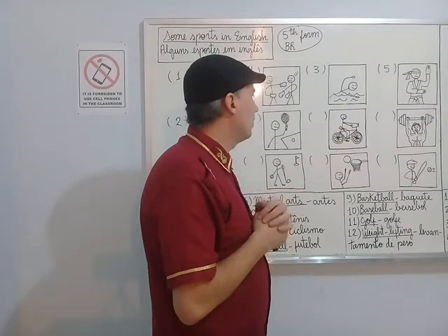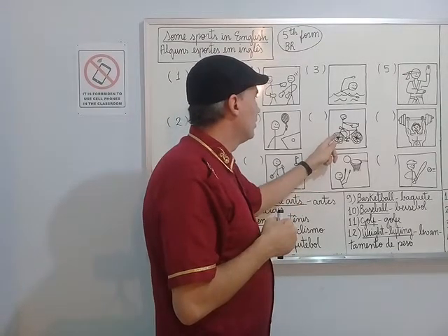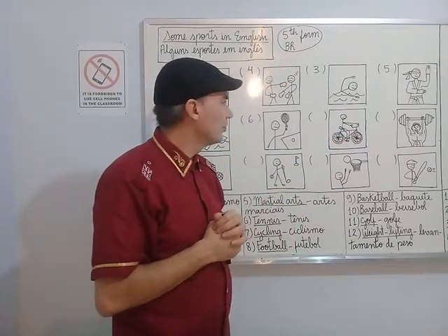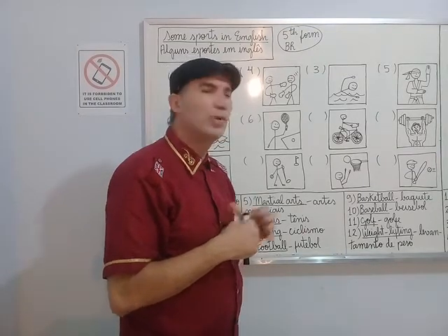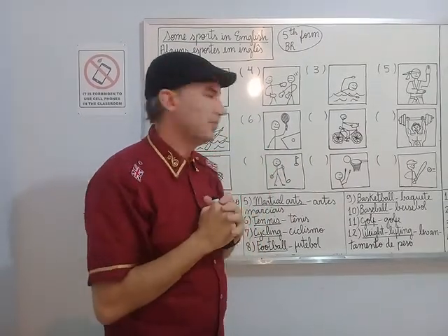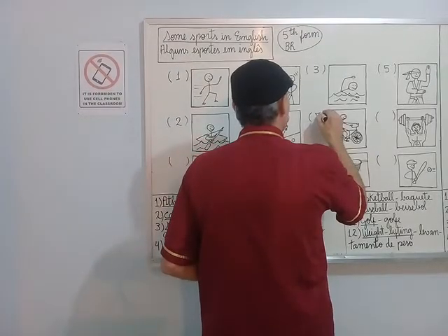Look at this sport. What means of transportation is this? It's a bicycle. But what is the name of the sport? It's cycling. Number seven. Cycling.